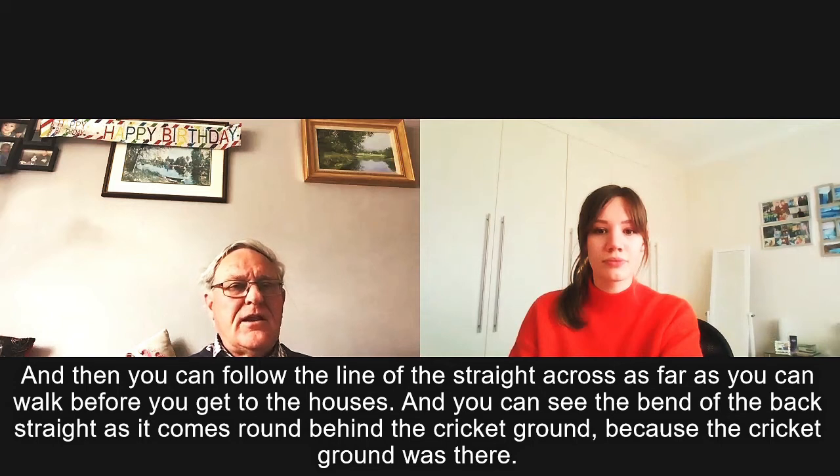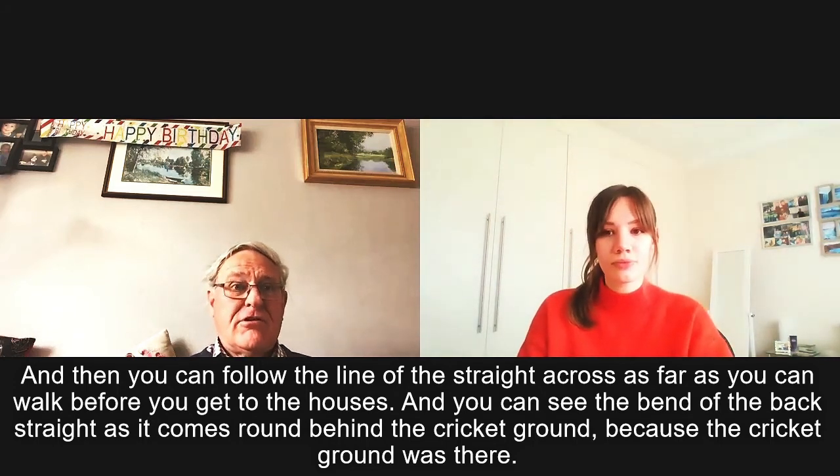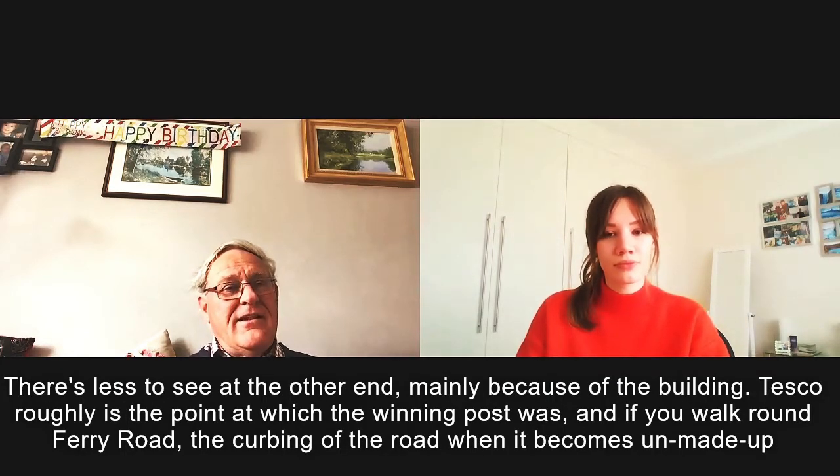And you can see the bend of the back straight as it comes around behind the cricket ground, because the cricket ground was there. There's less to see at the other end, mainly because of the building.